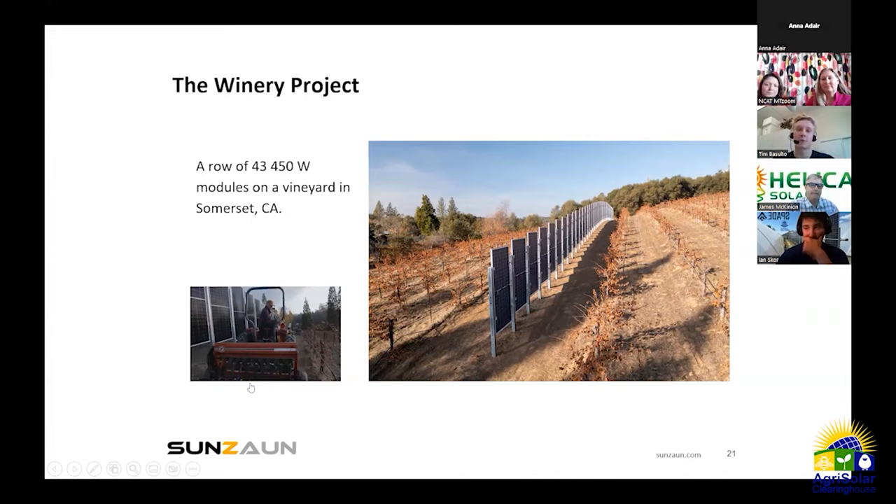The vertical system is Sunstall's product — SunZone. Tim thanks the Agri-Solar Clearinghouse for hosting and encourages any farmers, solar developers, or attendees interested in learning more about the vertical solar system or sharing insights on agrivoltaics to reach out.